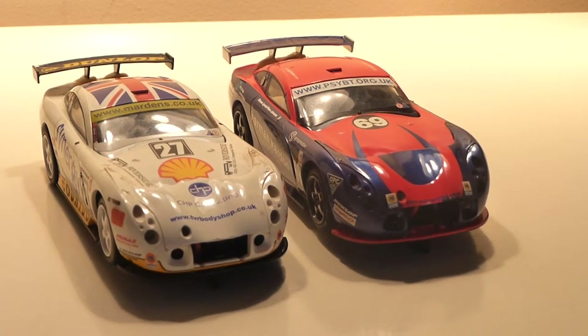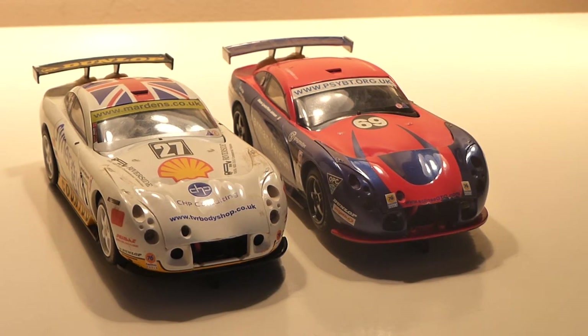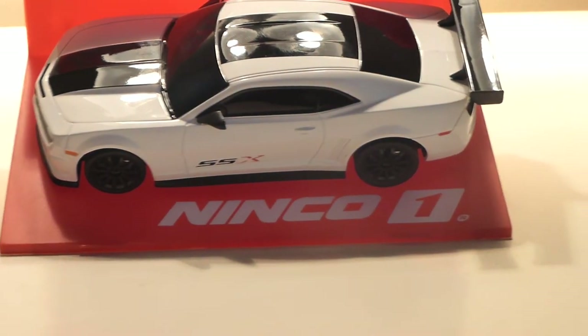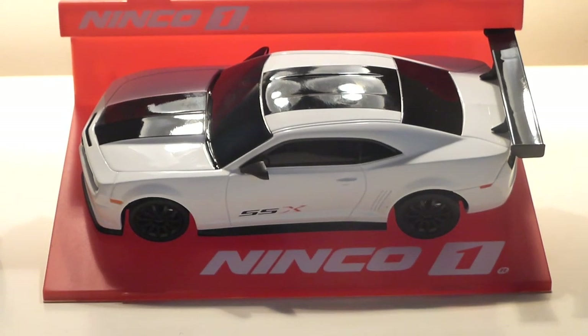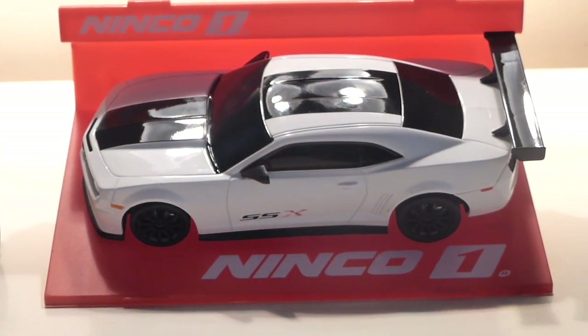This has been a review of the Scalextric TVRs, and I will be doing a test drive of these at the weekend sometime. Just to give you a little preview of what's next week — the Chimera I won in the Demor Slot Reviews competition. Anyway, thanks for watching and I'll see you in the next one.